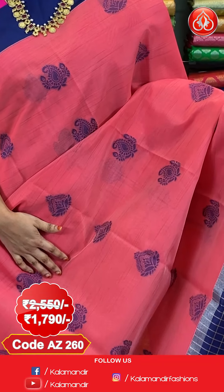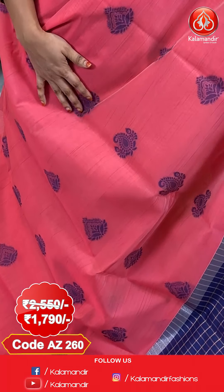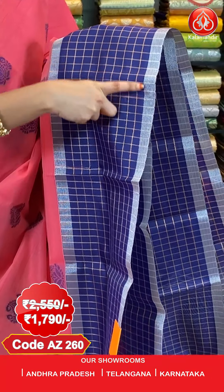Next saree — dark peach and navy blue combination. All over the body we have got floral and paisley booties in Meena work. And here comes the border — contrast border with golden zari checks, and both sides we have got silver zari khadi lines.